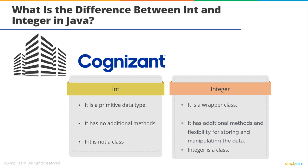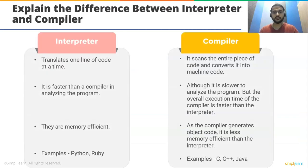What is a bootloader? The bootloader is an essential component in the booting process of the operating system, also called the boot manager. It places the operating system in memory. Next: explain the difference between interpreter and compiler. An interpreter translates one line of code at a time, whereas a compiler scans the entire piece of code and converts it into machine code. Interpreter is faster at analyzing the program, but compiler's overall execution time is faster. Examples of interpreters are Python and Ruby; examples of compilers are C, C++, and Java.